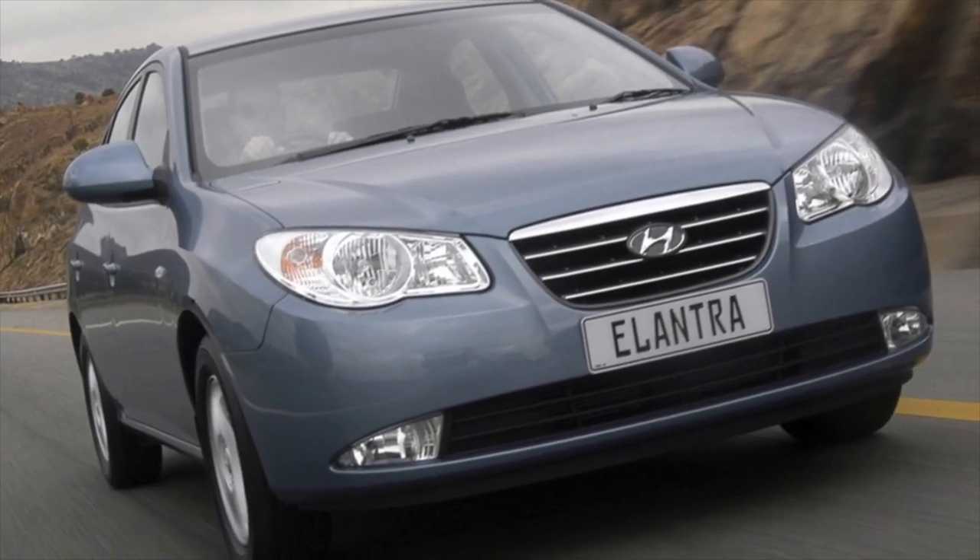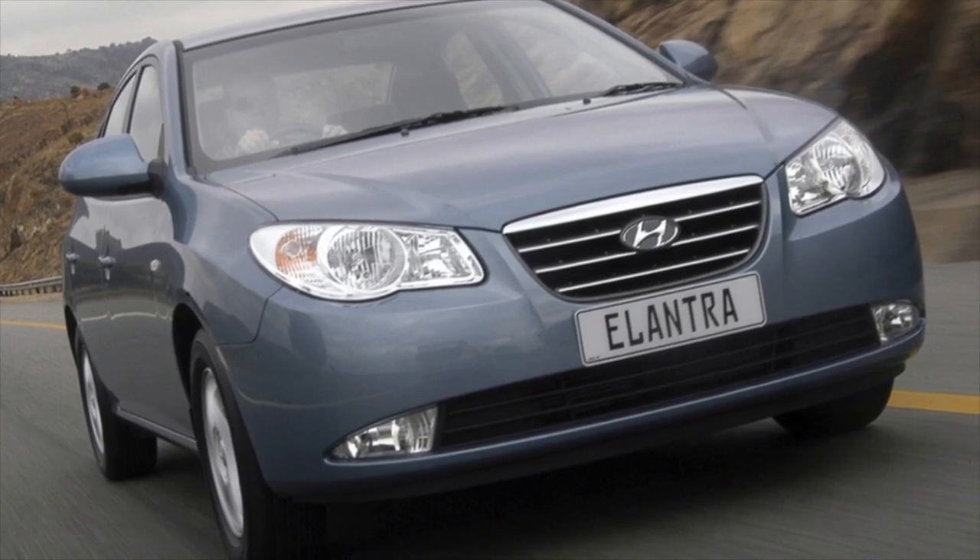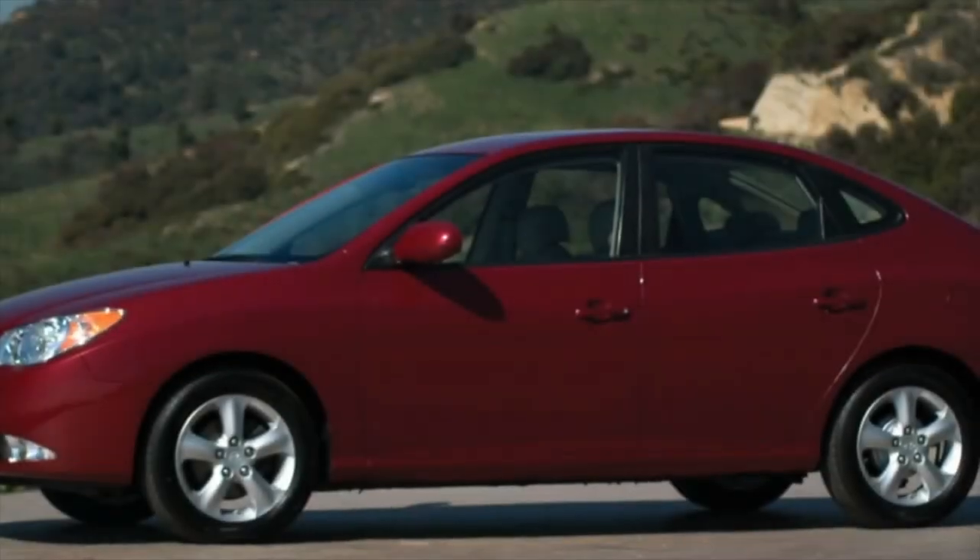That is all the information about the problems of the Hyundai Elantra 4. If you know more or disagree with what you heard, comments are welcome.